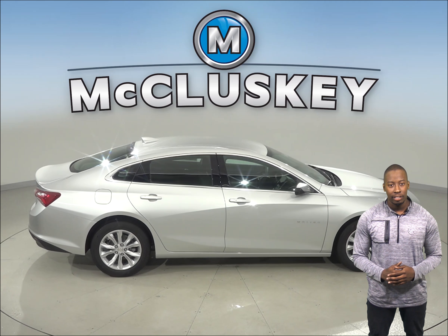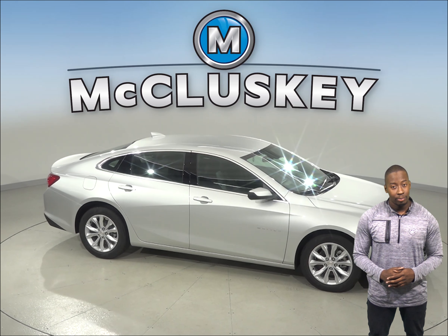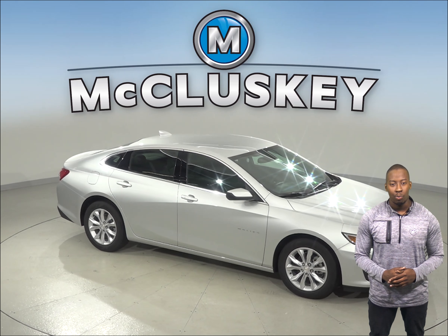Come on down and try the Chevrolet Malibu before you buy it with our free 48-hour test drive. If you like it, we will cover it with our free lifetime mechanical warranty.